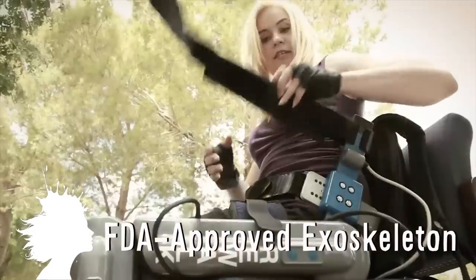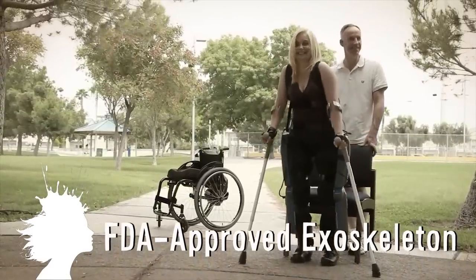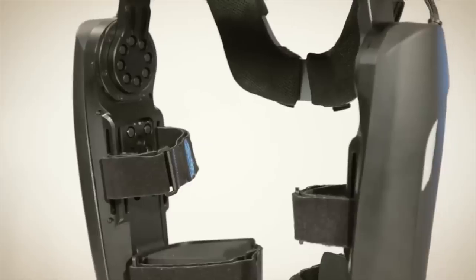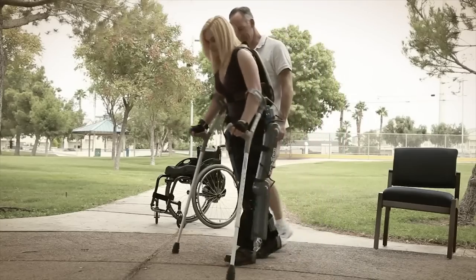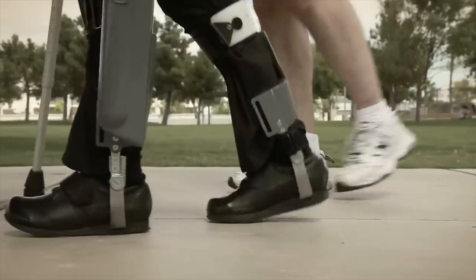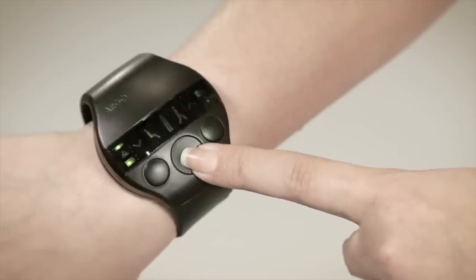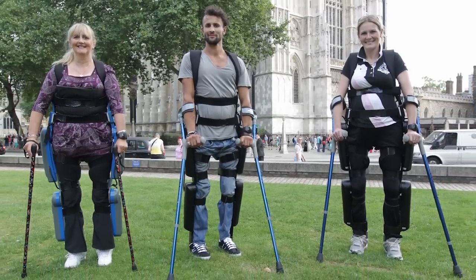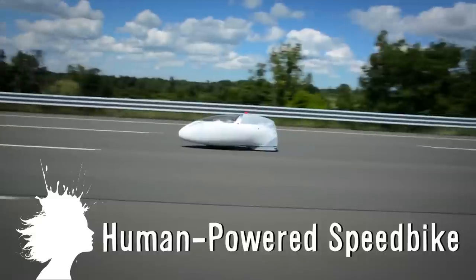The Rewalk is the first FDA approved exoskeleton for use in the home and in the community. The robotic device enables hip and knee motion, allowing those with spinal cord injuries to stand. When the user tilts forward the walking motion is activated, and repeated shifting creates a sequence of steps. The Rewalk has the ability to sit, stand, turn and climb stairs, giving paraplegics extensive mobility options to explore.